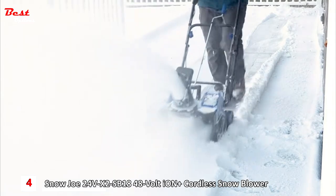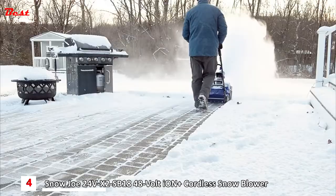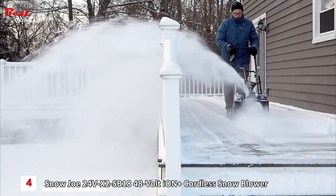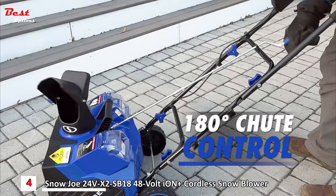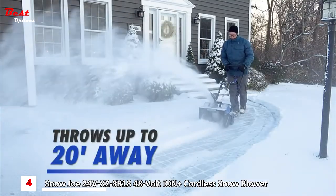The integrated scraper bar at the base of the unit clears straight to the ground without damaging your deck, driveway, or pavement. Put the power precisely where you want it — Snowjo's adjustable chute control rotates 180 degrees to throw snow up to 20 feet away in any direction.